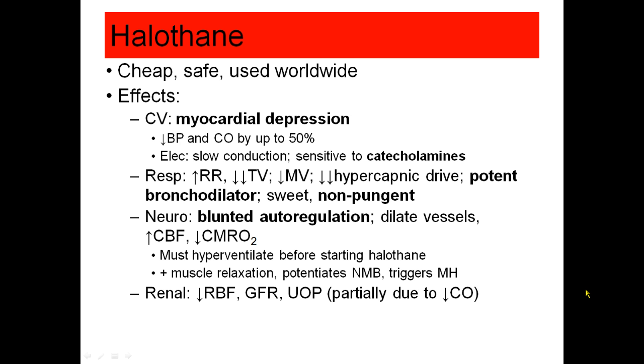Similar to nitrous oxide, halothane increases respiratory rate and decreases tidal volume, but it does decrease minute ventilation. It decreases the hypercapnic drive, and it is a very potent bronchodilator. In fact, all of the inhalational anesthetics are bronchodilators.